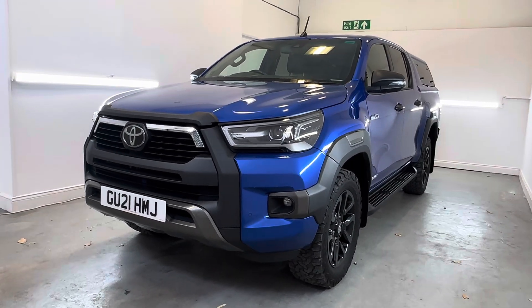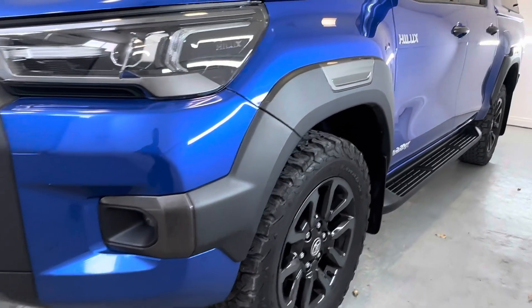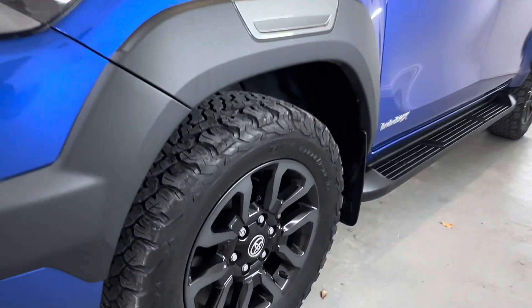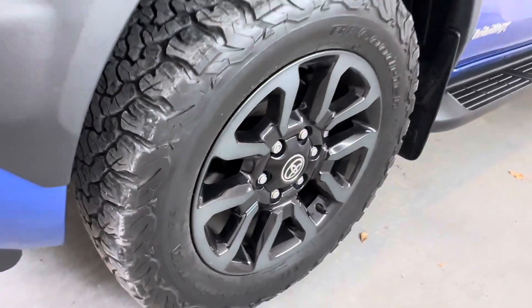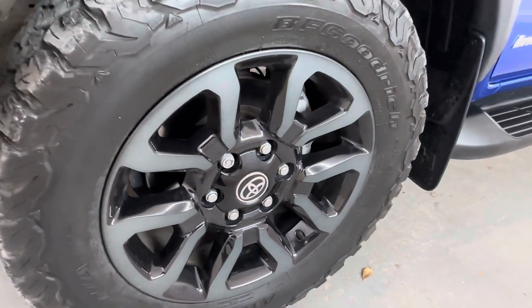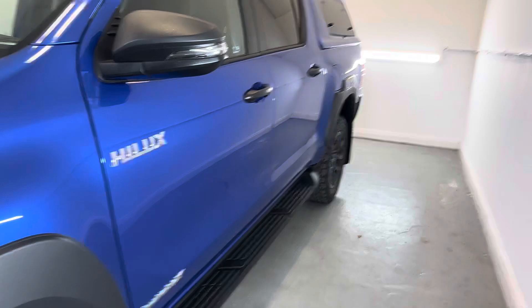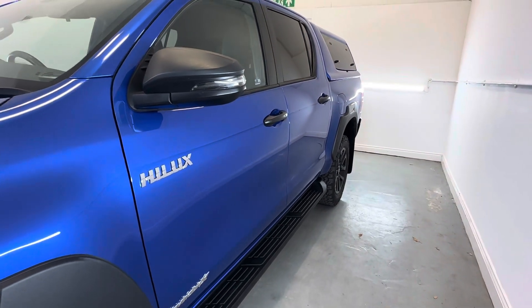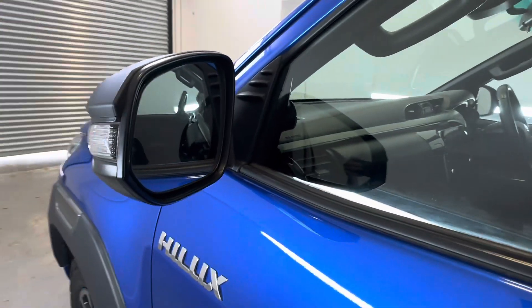Starting at the front passenger corner. As you can see, it's got the all-terrain tyres all around with plenty of tread. Passenger front alloy in nice condition, no scuffs. Coming down the side, wing mirrors all intact, no cracks at all to the glass.